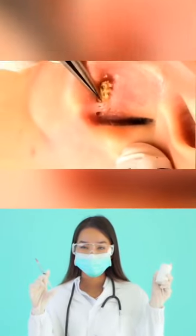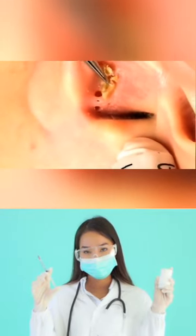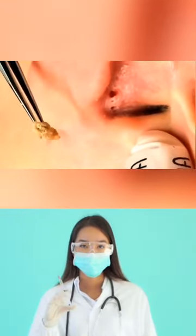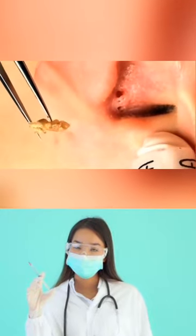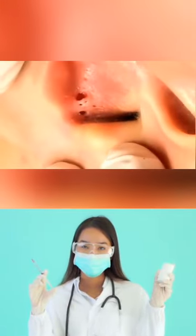Shampoo your hair daily. This helps prevent oil and dirt build-up from your hair going into your ears. If you must skip a wash, use a dry shampoo and keep your hair pulled back. Wash and clean items that touch your ears weekly.